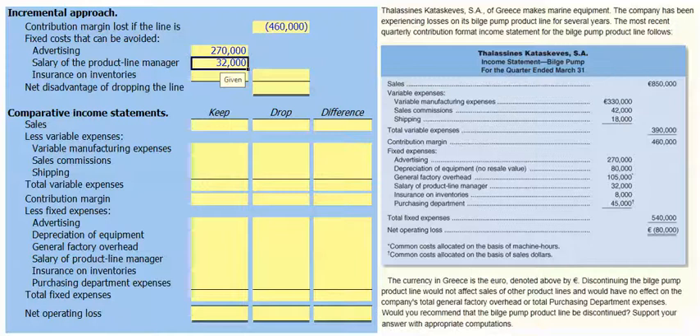If we don't produce the bilge pumps, we don't need a product line manager. The insurance on our inventories of €8,000 per quarter is also an avoidable fixed cost — if we don't have the bilge pump, we won't have inventories and won't need insurance on them. The purchasing department cost, however, is a common cost allocated on the basis of sales dollars, and common costs will continue whether we drop the bilge pump or not, so it's not a relevant cost for our decision-making.